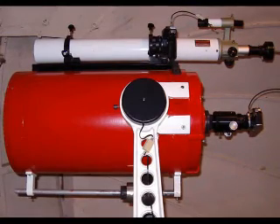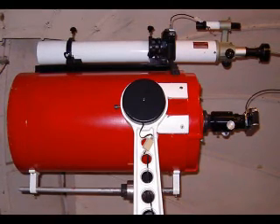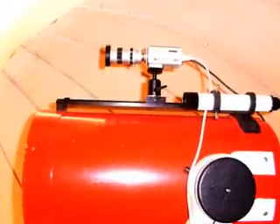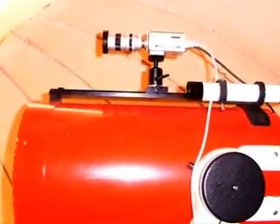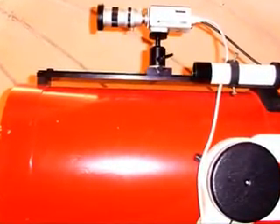You will also notice on top of the telescope that we have an SLR piggyback adapter, and this allows very, very wide field images to be taken through a normal 35mm camera. Many different piggybacking options have been tried in the past, and this one is a very sensitive video CCD camera that was mounted on top of the C14.